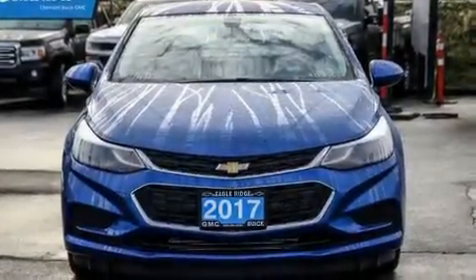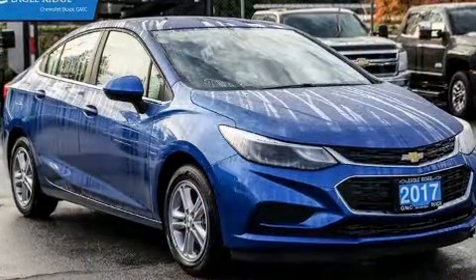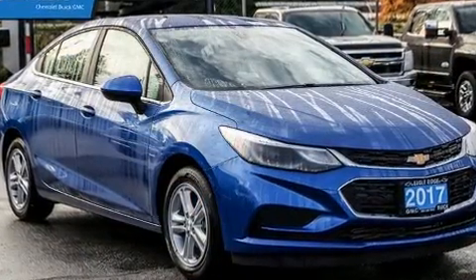Discerning drivers will appreciate the 2017 Chevrolet Cruze. It features a front-wheel drive platform, an automatic transmission, and an efficient four-cylinder engine.